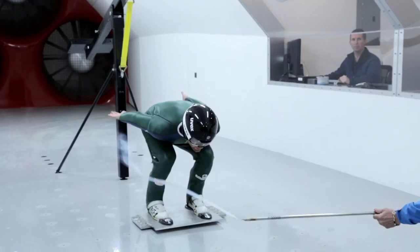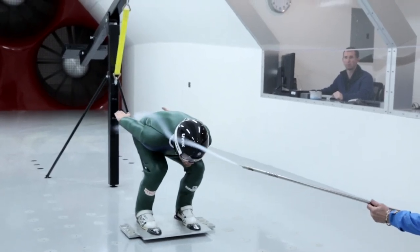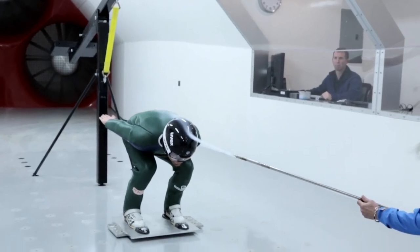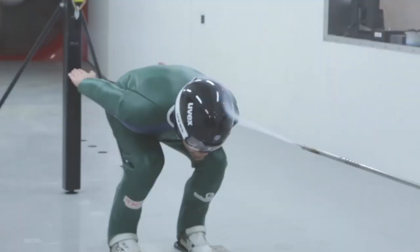Using smoke, Clint can visualize how the smallest changes in body position can create turbulence. They can not only be small, but be smooth, so that there aren't swirls of air — or turbulence, as we'd call it — but streamlined, so you can just imagine this smooth flow going past the body.